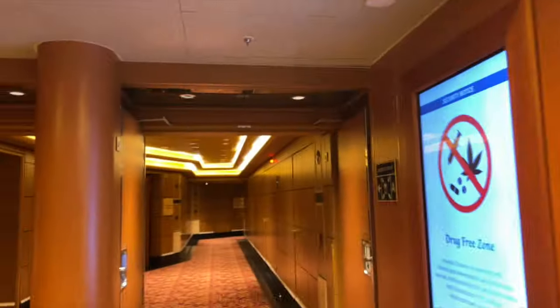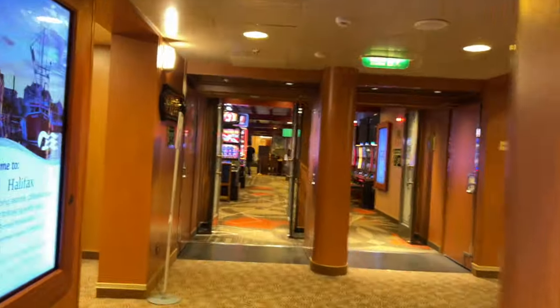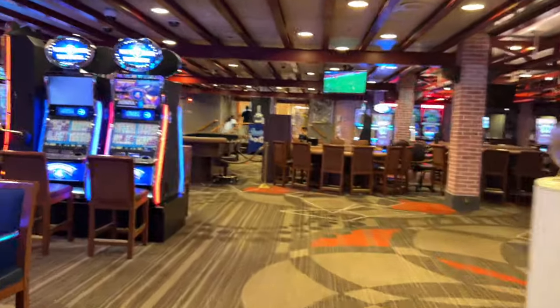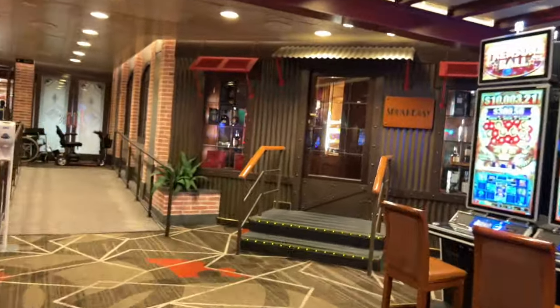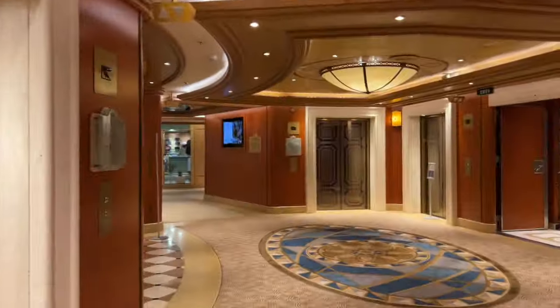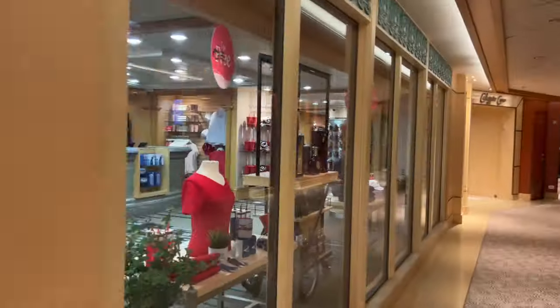We walk down a flight and make our way back from the theater through the casino. Gary and I don't gamble, and if you've seen our videos, we rate the casino on how easy it is to walk through. Right now there are wide spaces between all the tables and slot machines, so we're going to rate this a 10 out of 10. As you exit the casino on deck 6, you pass another shop, and we walk through an elevator area to get to the other side of the atrium where there are more shops.